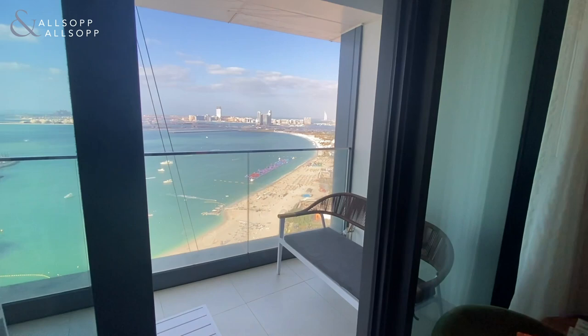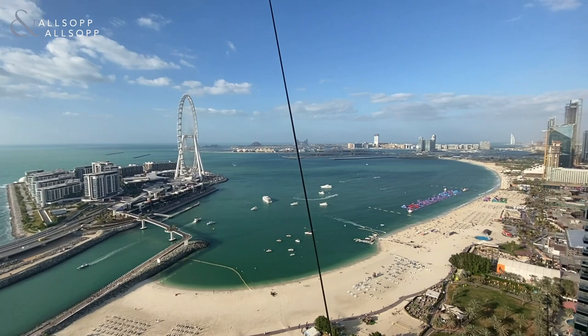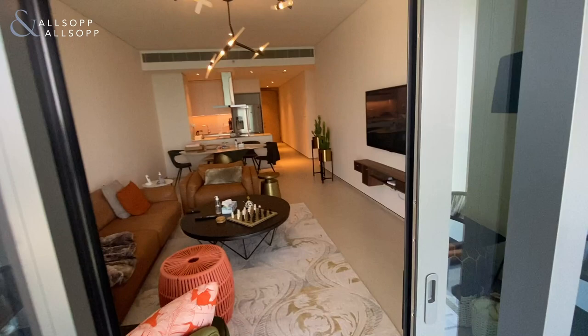This leads through to the larger of the two balconies. You've got a seating area here with views of Blue Waters Island, the beach all the way across JBR, and you can see the Burj there in the distance — Burj Al Arab and the Palm just over there as well. So pretty stunning views from this one.